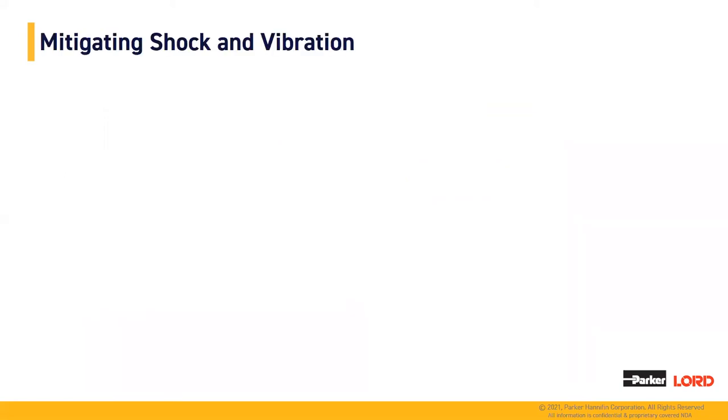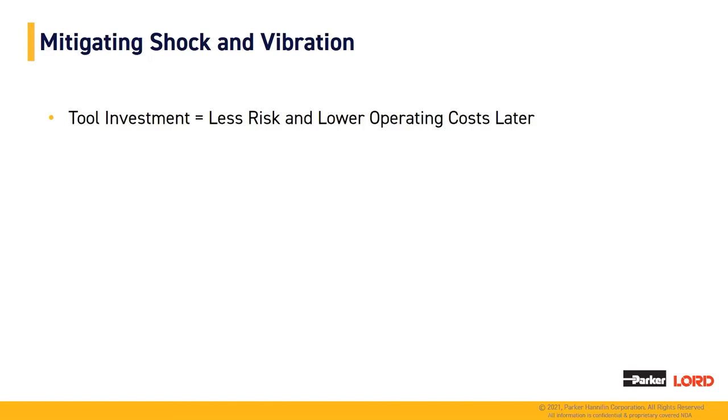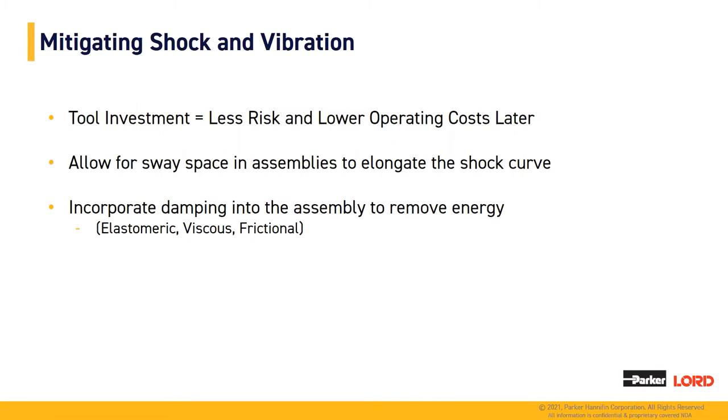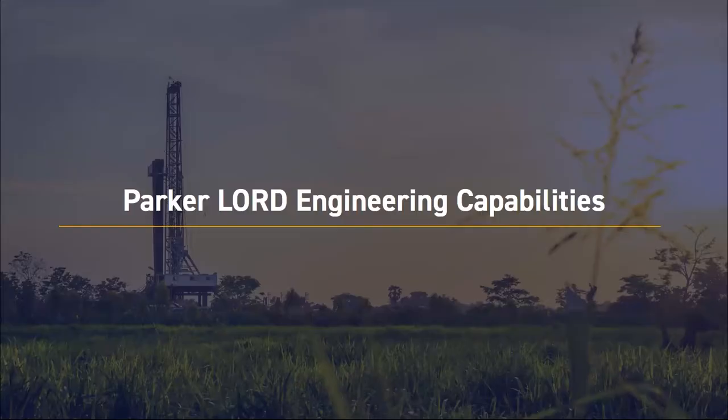To sum up mitigating shock and vibration, there are four takeaways: First, tool investment — less risk and lower operating costs by spending the upfront cost in isolators. You must allow for sway space in assemblies to allow damping to remove energy from the system and elongate the shock curve. Next, incorporate damping into your assembly to remove energy, either by elastomeric, viscous, or frictional means through the use of isolators, friction, or sway space. Finally, each isolator must be designed for targeted inputs and parameters to most effectively mitigate shock and vibration.